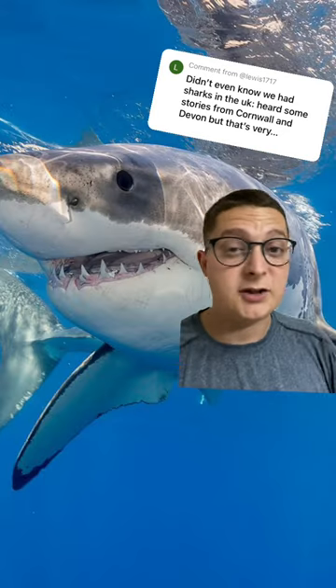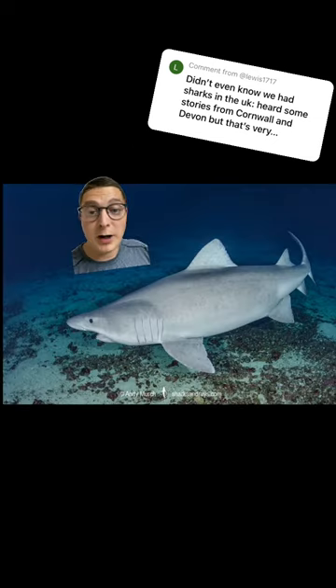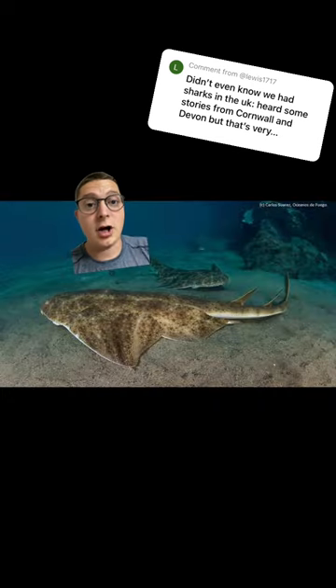We also have the relative of the great white, the porbeagle, and the great white itself. We also have the great hammerhead, which is a weird one. And a brand new one, the smalltooth sand tiger shark. And finally the angel shark, as well as 11 other deep water sharks.